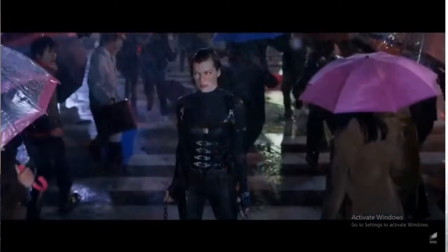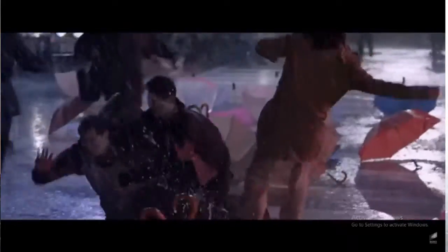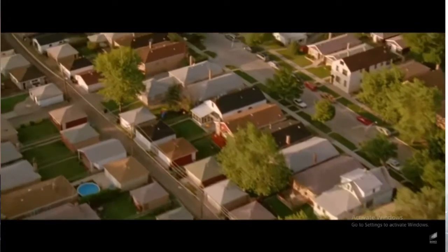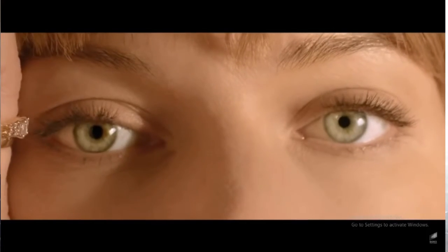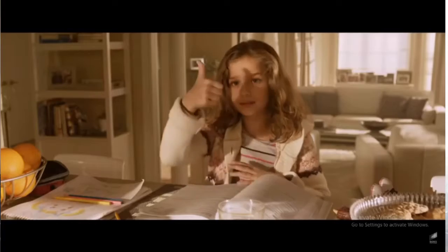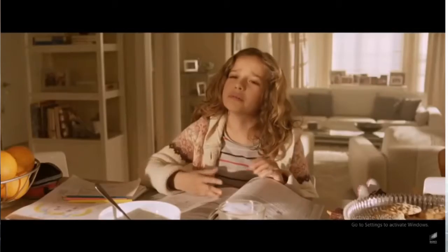This testing facility that Alice is captured in has a bunch of simulation rooms — one for New York, one for Russia, one for Moscow I believe — and they unleash a bunch of clones in them and set off zombies to see how it would turn out in real life. One of these simulation rooms is Raccoon City itself, and they actually place a clone Alice in there who's like a regular person, not like a soldier.